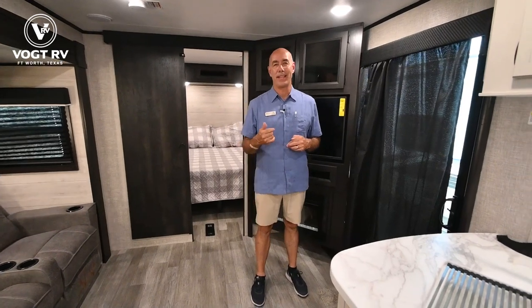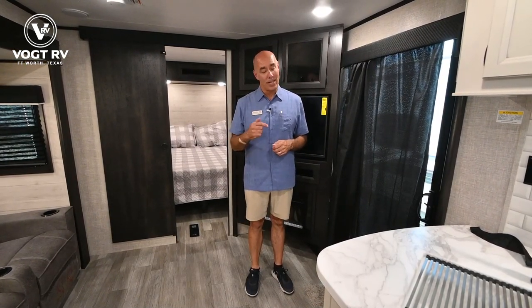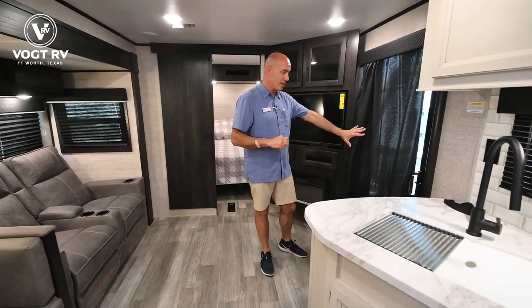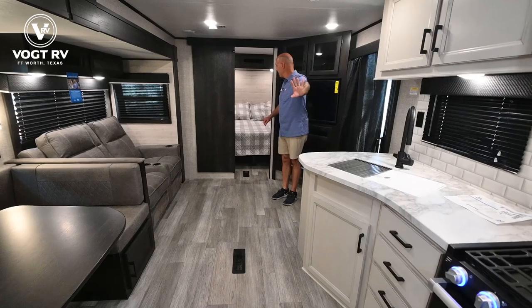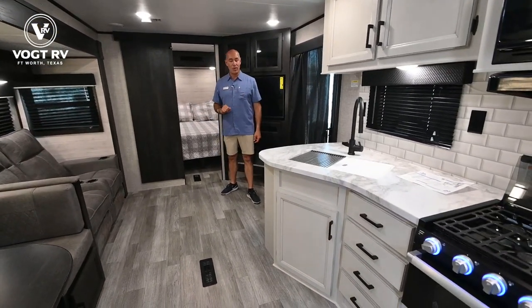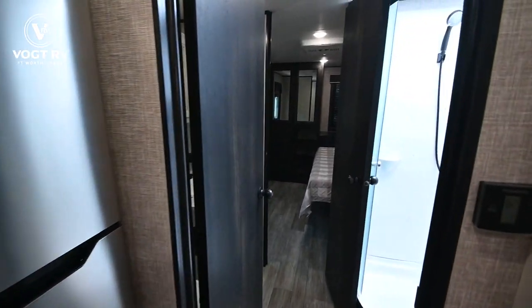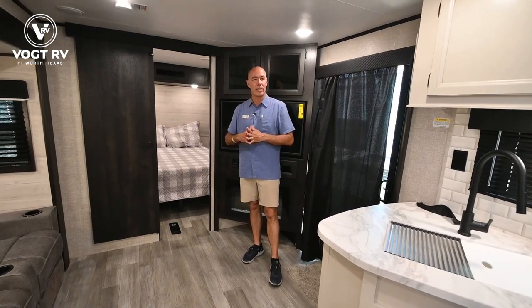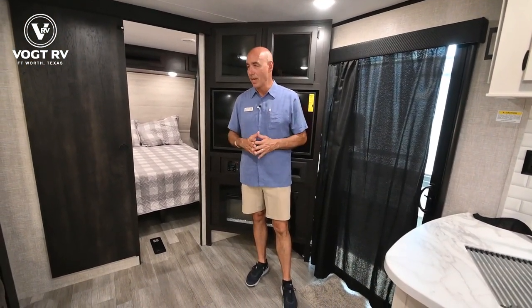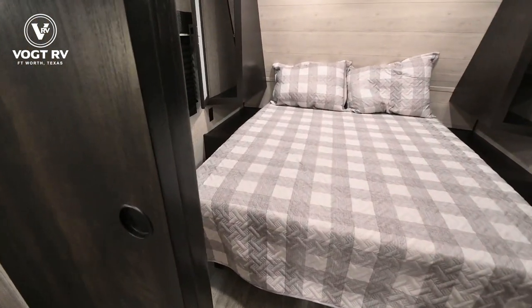If you care to drop a like and subscribe below, we work hard to bring you these videos and appreciate that. In addition to the sliding glass door, we have two bedrooms — a master bedroom in the back and a second bedroom up front. You can order this unit with a bunk room up front, so mom and dad sleep in the king bed in the back and the kids are in a bunk room. We opted for two true bedrooms, which is great for two couples vacationing together or alternative housing situations.